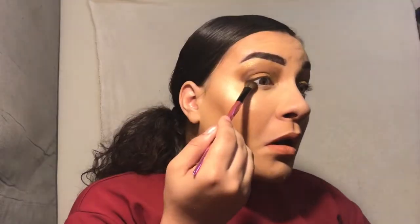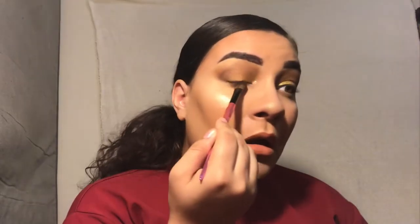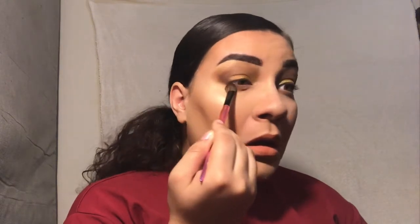Time to set my face — I'm using my Elf Setting Spray Mist. I also showed my boyfriend the look because I really thought it was so cute and wanted him to see. For the bottom lash line, I'm taking my Morphe 35M palette and using those same two shades from earlier, blending them out on my bottom lash line.